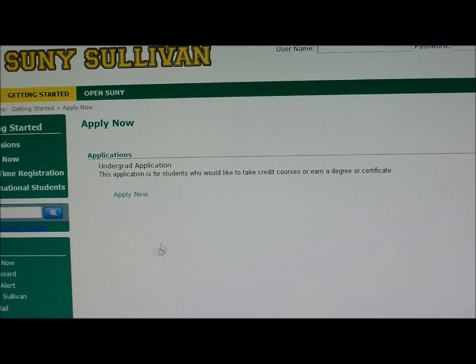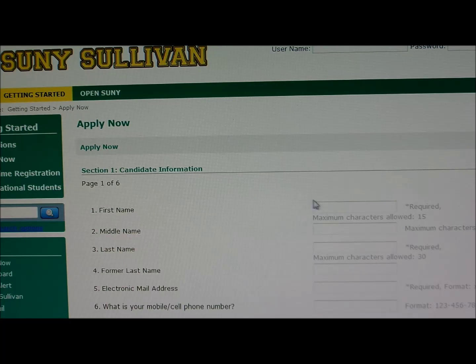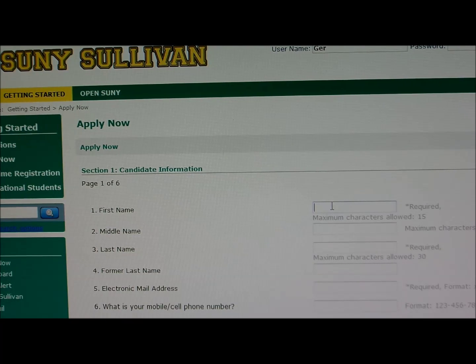That will take you to our SUNY Sullivan page. Click on apply now, and then click here to start filling out the application. Once you're finished inputting your information, submit it and it will go directly to our admissions staff.